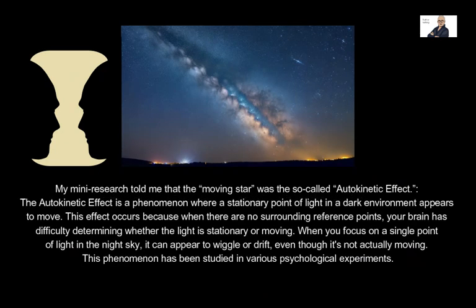My research told me that the moving star was the so-called autokinetic effect. The autokinetic effect is a phenomenon where a stationary point of light in a dark environment appears to move. This effect occurs because when there are no surrounding reference points, your brain has difficulty determining whether the light is stationary or moving. When you focus on a single point of light in the night sky, it can appear to wiggle or drift even though it's not actually moving.